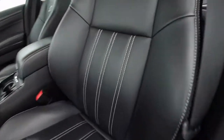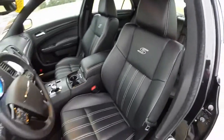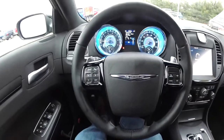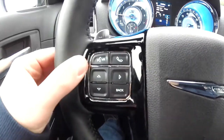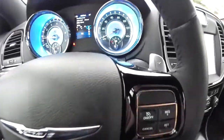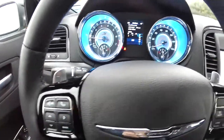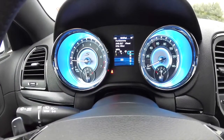The seats have accent stitching as well as the S embroidered into the seat back. The steering wheel has controls for the Bluetooth Uconnect and your trip computer, as well as cruise control. You have your upshift paddle on the right hand side and your downshift paddle for manual shiftability. The vehicle currently has 18,157 miles on it.